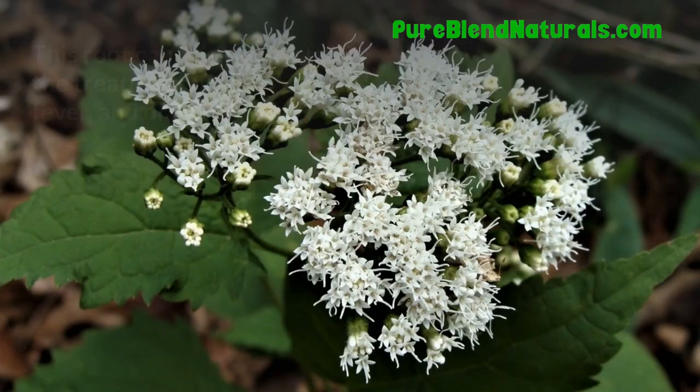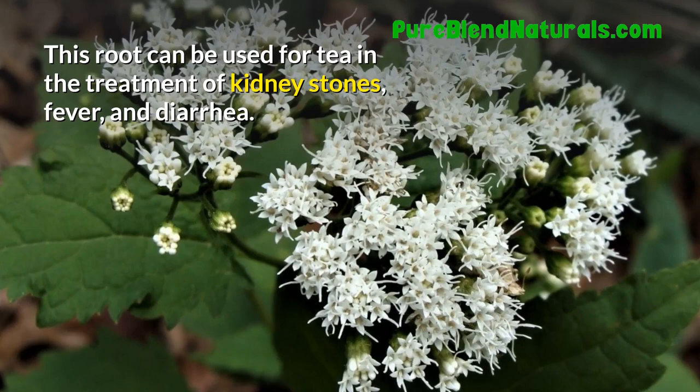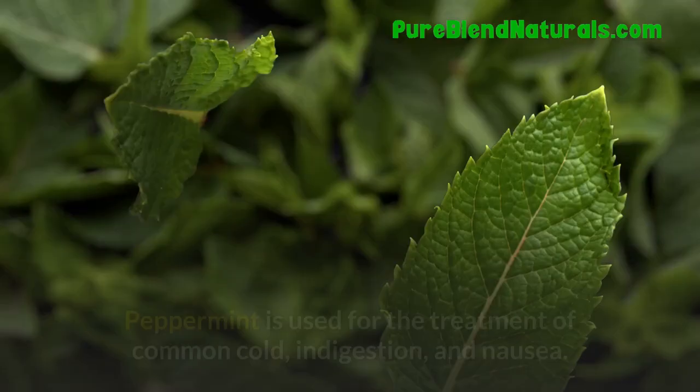Water Plantain. This herb is a good remedy for UTIs, urinary tract infections. Peppermint. Peppermint is used for the treatment of common cold, indigestion, and nausea.